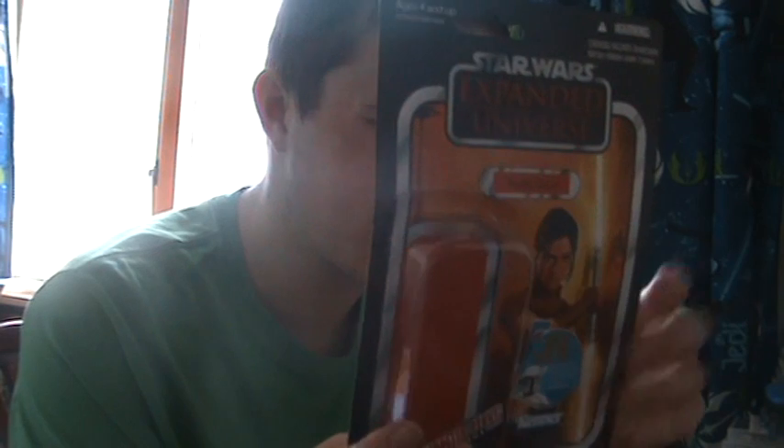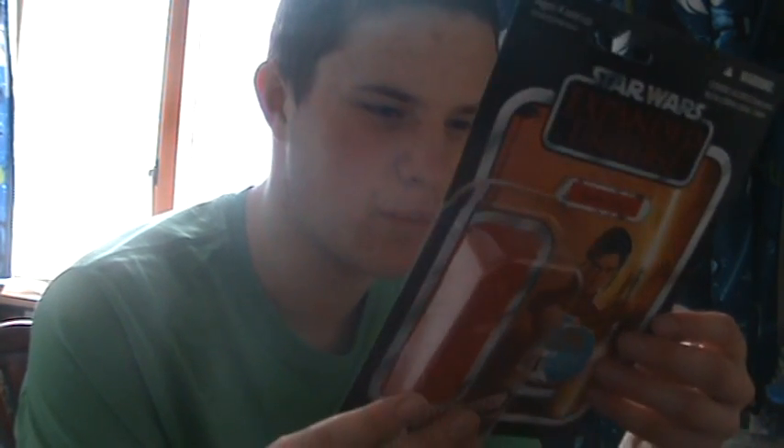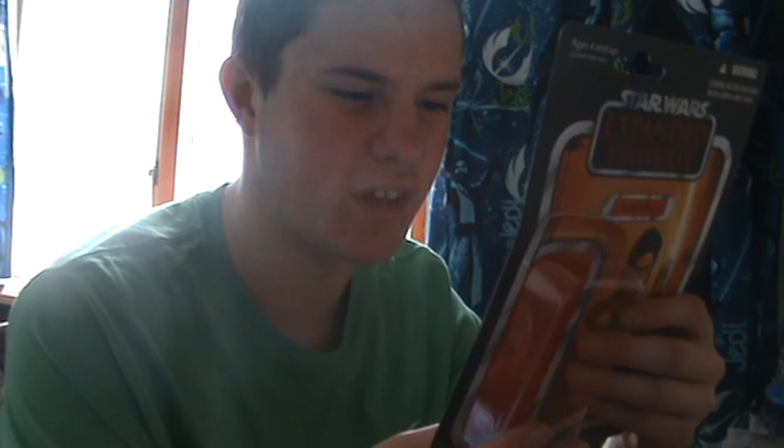There are some other figures listed on the back of the packaging. There's Ponda Baba — he was another one that interested me, I may be tempted to get him at some point. There's also Rebel Soldier, and a few figures that were originally meant to come out around the time of this wave but got pushed back to this year: Aayla Secura, Naminor, and the Clone Trooper.